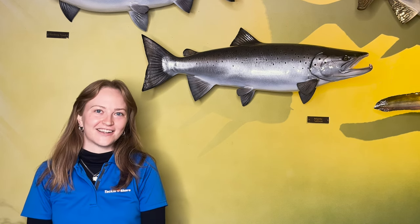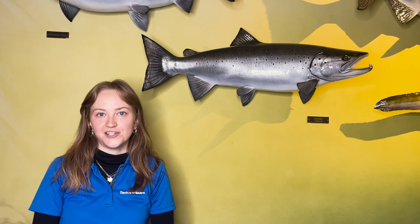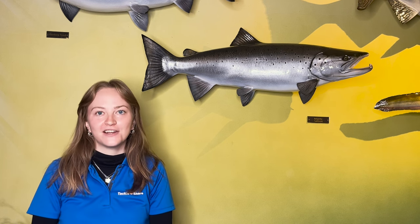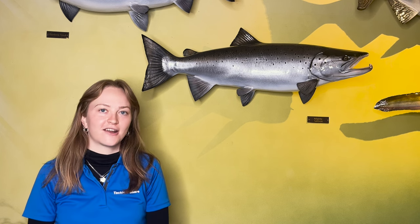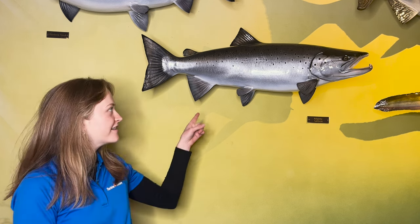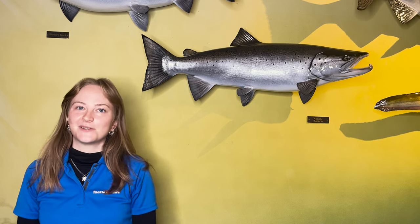Hello everyone and welcome back to the Tackle Share YouTube channel. My name is Ashley and today I'm at the OFH Mario Karaluchi Heritage Centre, and behind me is the Ontario Record Fish wall. This wall contains replicas of all of Ontario's record fish. Today I'll be focusing on the Atlantic salmon — we'll be talking about identification, habitat, diet, and much more, so stay tuned.